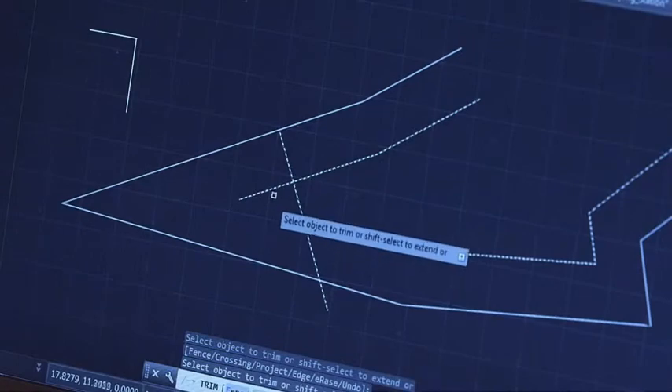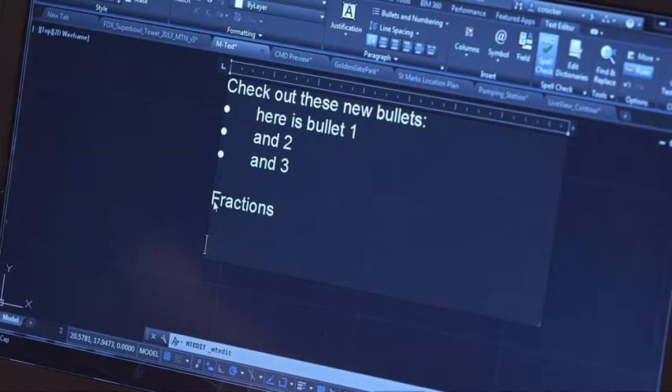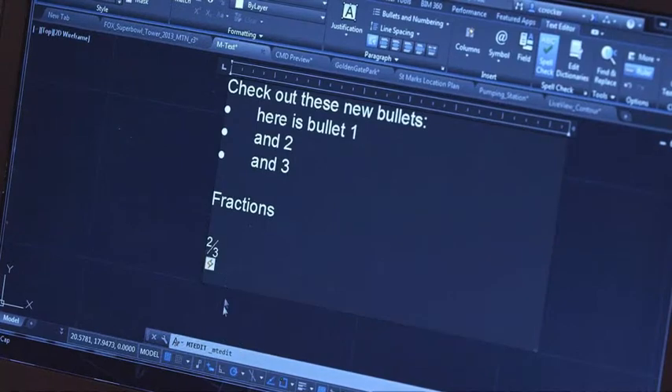We've included tons of new functionality to the tools you use every day, such as preview for your favorite commands, printing of online maps, and enhanced mText editing that is more like a word processor — with simplified text alignments, bullets, numbering, fractions, and more.